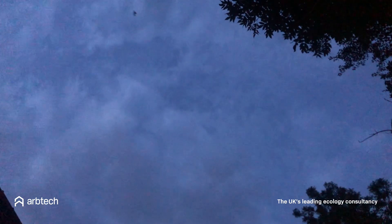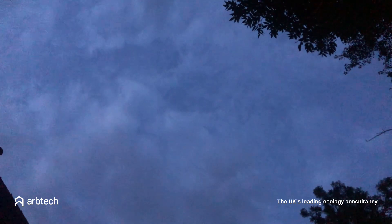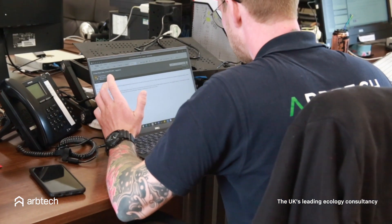Advice offered may include moving the bats to a nearby suitable habitat or putting up bat boxes near the site, encouraging them to move roosts. A licence will be required before you disturb a bat roost, and Arptech can advise on this.